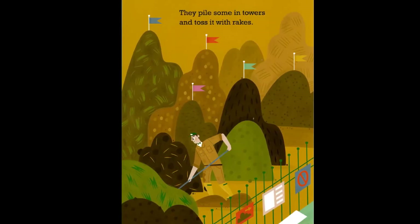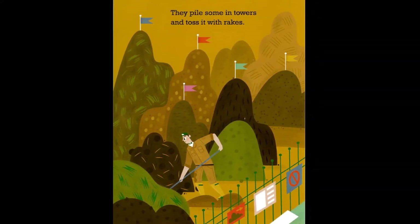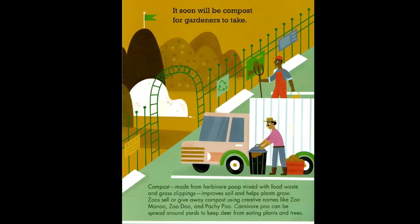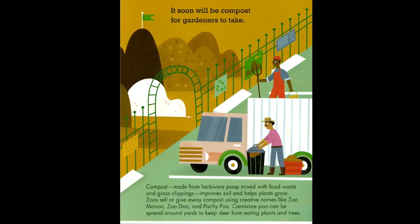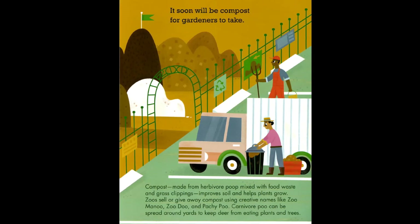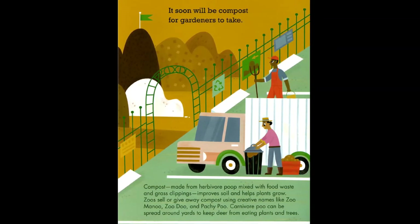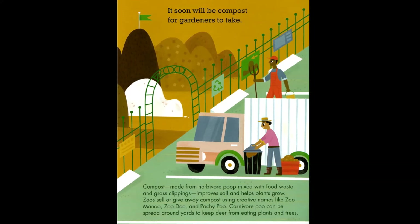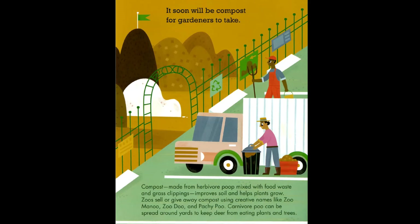Some zoos pile poop in towers and toss it with breaks — it soon becomes compost for gardeners to take. Compost made from herbivore poop mixed with food waste and grass clippings improves soil and helps plants grow. Zoos sell or give away compost using creative names like Zoo Manu, Zoo Doo, and Patchy Poo.